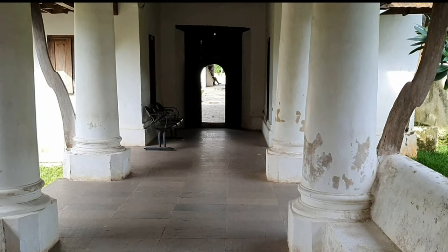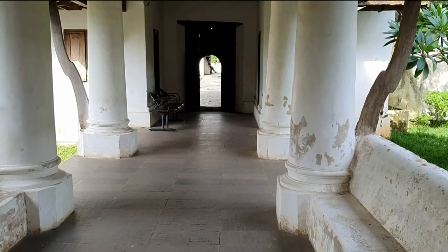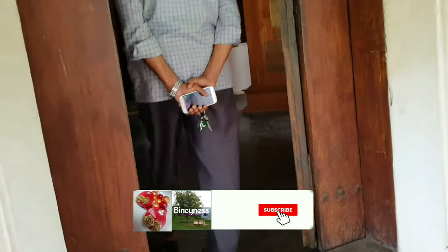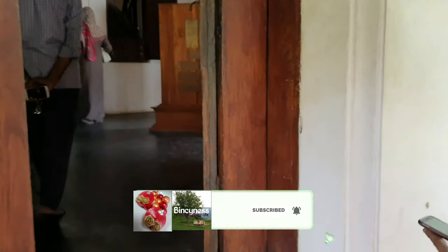This is called Asara. It's the space between the entrance and the synagogue. Here you will remove your footwear and keep it outside before entering the synagogue.